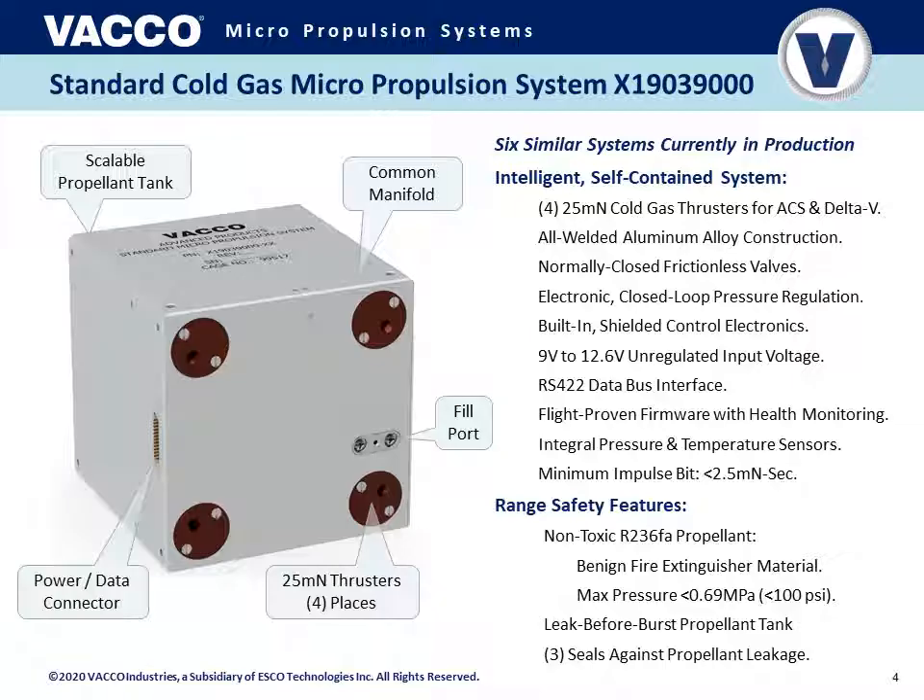We have flight heritage with our firmware and health monitoring system. Internal pressure and temperature sensors are provided as part of that health monitoring, so you can have current status of temperatures, pressures, and various other parameters. The minimum impulse bit can be quite low using a 25 mN thruster and a programmable thrust duration with a valve duration resolution down to one millisecond, providing a minimum impulse bit of less than 2.5 mN-seconds reliably and repeatedly. This standard CubeSat propulsion system also has various range safety features. The propellant is non-toxic R236FA, also used as a fire extinguisher material, so it is quite safe to have on a spacecraft and on top of a rocket.